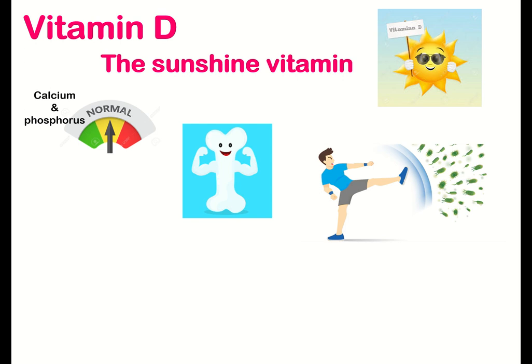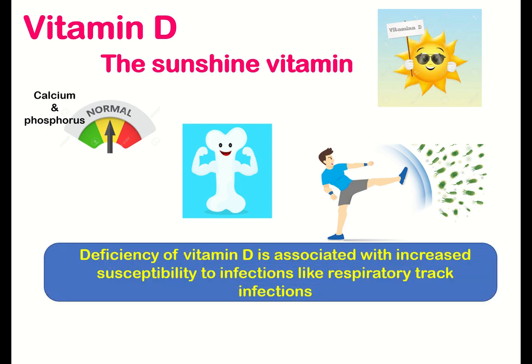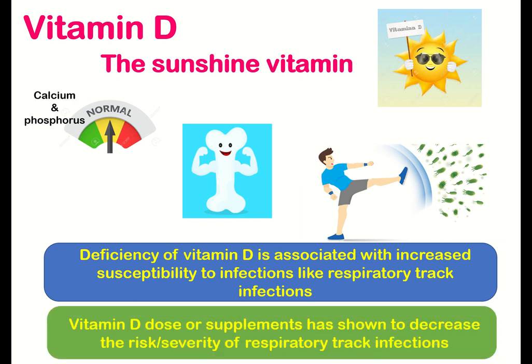And finally, it promotes the overall strength of the immune system. The deficiency of vitamin D is associated with increased susceptibility to infections like respiratory tract infections. Vitamin D doses or supplements have shown to decrease the risk or severity of respiratory tract infections.